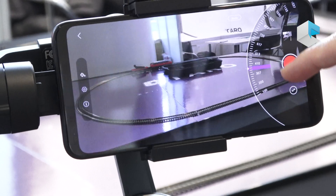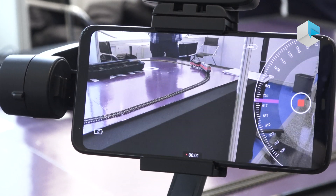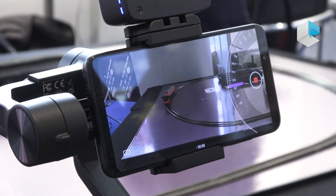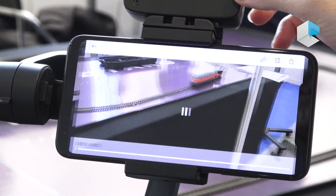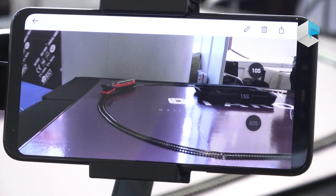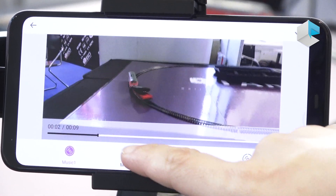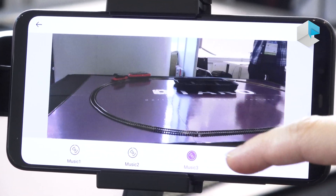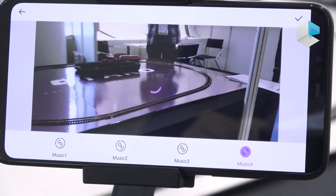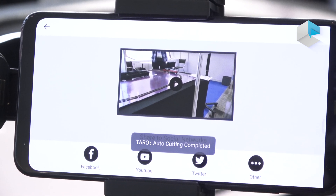Here it is auto-focusing. We can make a small video, then auto-checking and auto-editing. You can choose and add different music. Later we will have more music. Then you can share to different platforms.